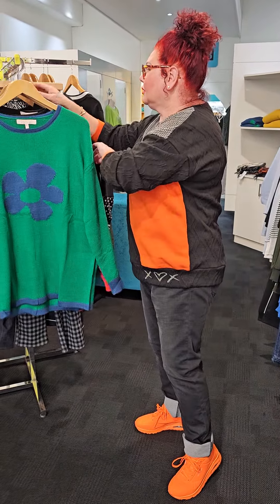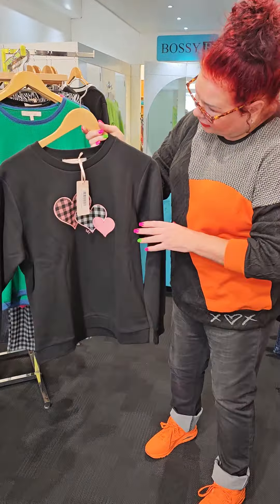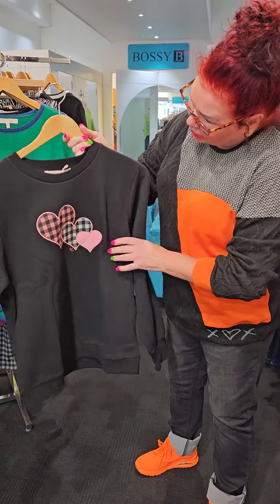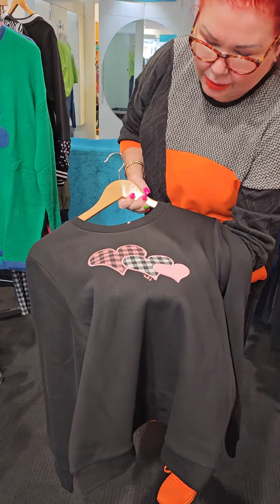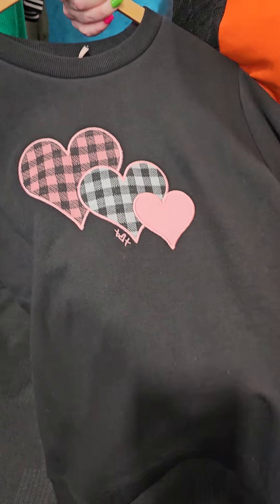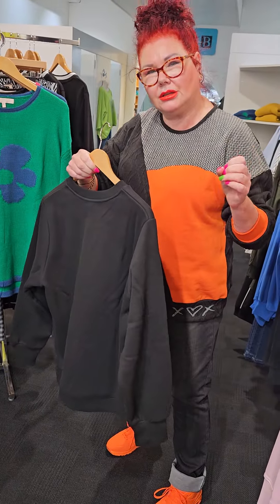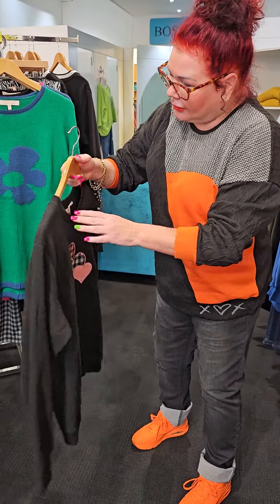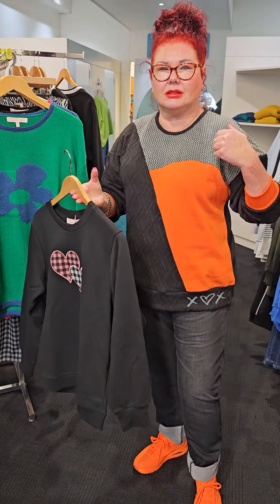Now we have another cute top on here and I love, love, love this. It's called the Anna Heart Appliqué Top. It's got pink, white, little baby pink, the cross, the heart — it's just gorgeous. All the detailing is in the front, plain at the back. Stay with your size in this one and it's $149.90.